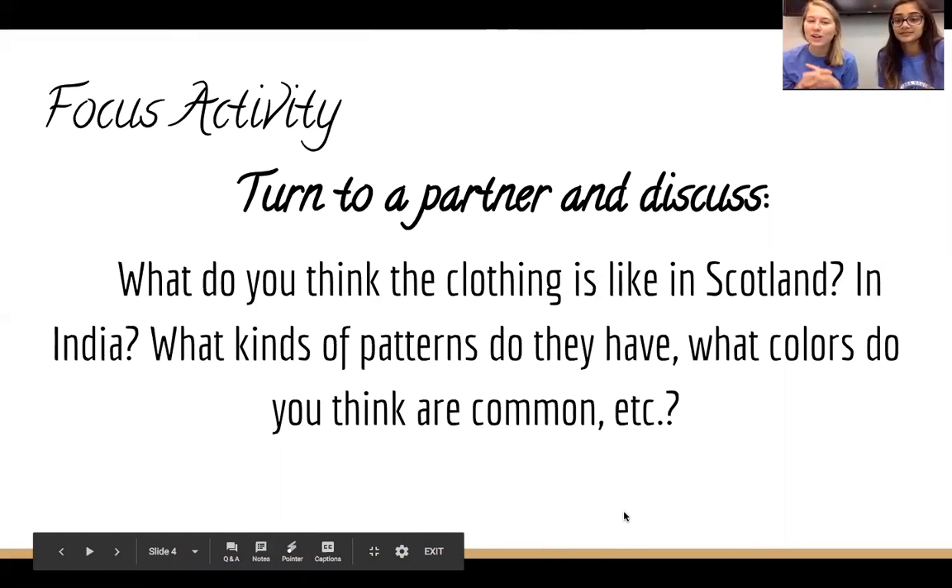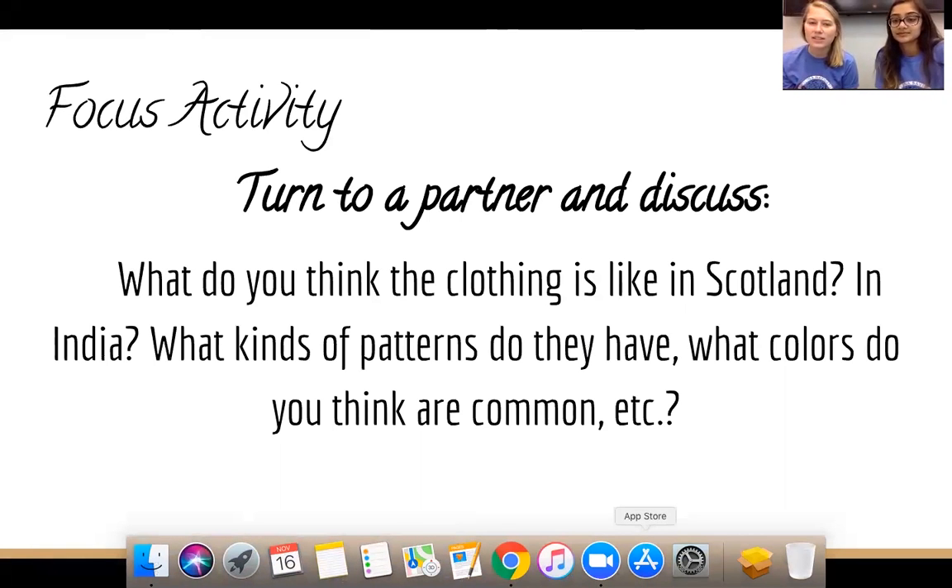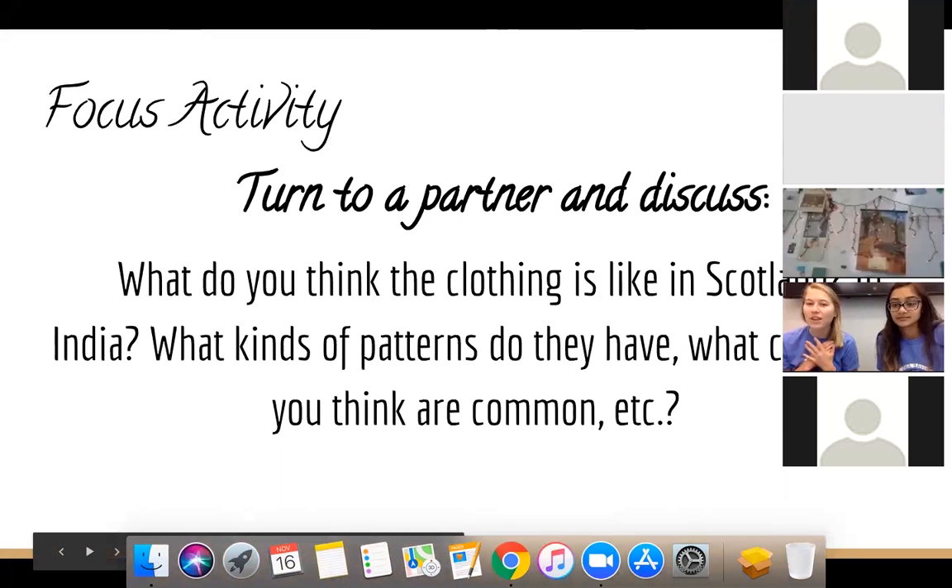We want you to start off by turning to a partner and discussing what you think clothing might be like in Scotland and India. You could talk about patterns you might see, or what kinds of clothes might be in common with what you wear here. Turn to a partner and discuss for about two minutes.